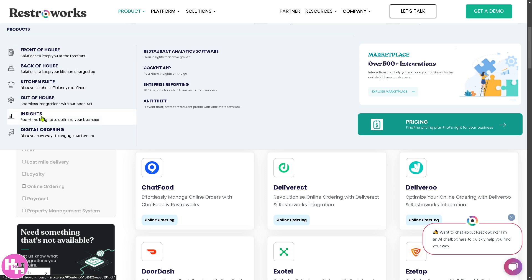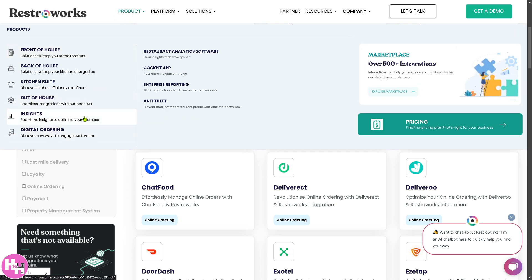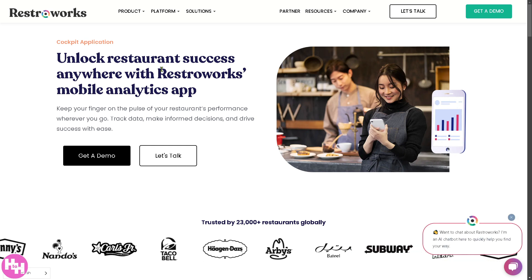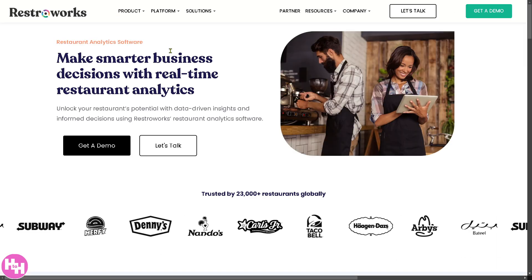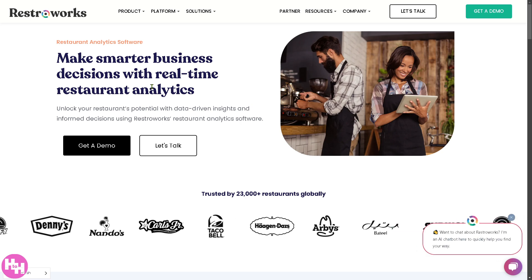Back in the product menu, there's an Insights section focused on data-driven decision-making, offering restaurant analytics software, a cockpit app, enterprise reporting, and anti-theft features. The cockpit app lets you keep your finger on the pulse of your restaurant's performance wherever you go — track data, make informed decisions, and drive success. The restaurant analytics software helps you unlock your restaurant's potential with data-driven insights.